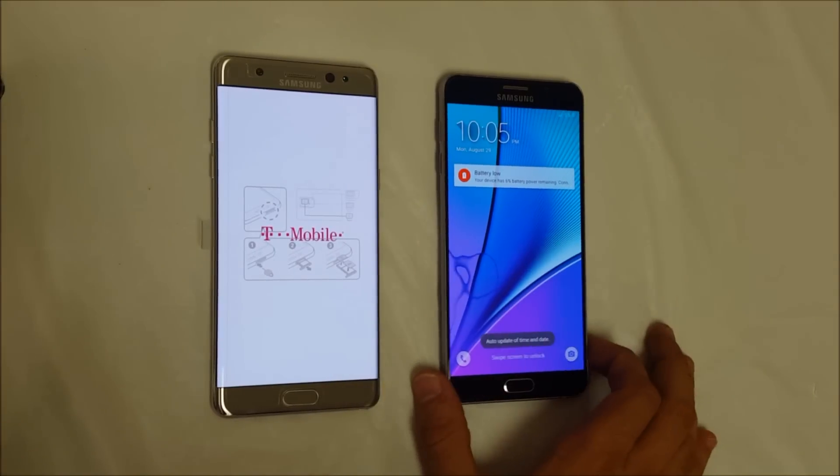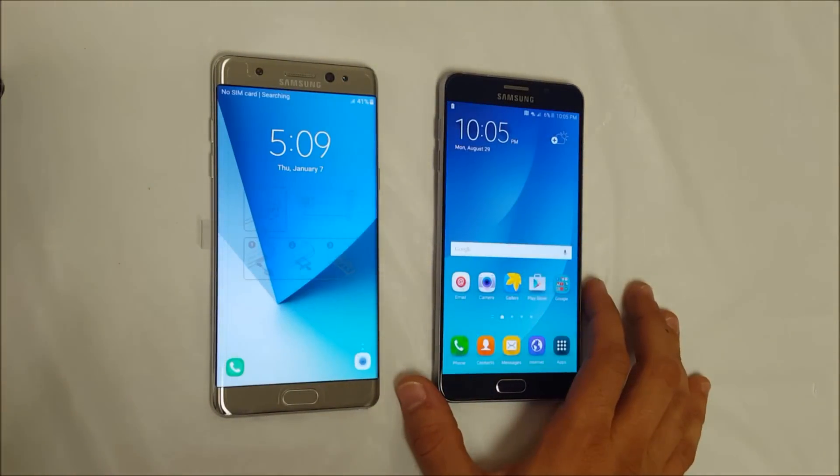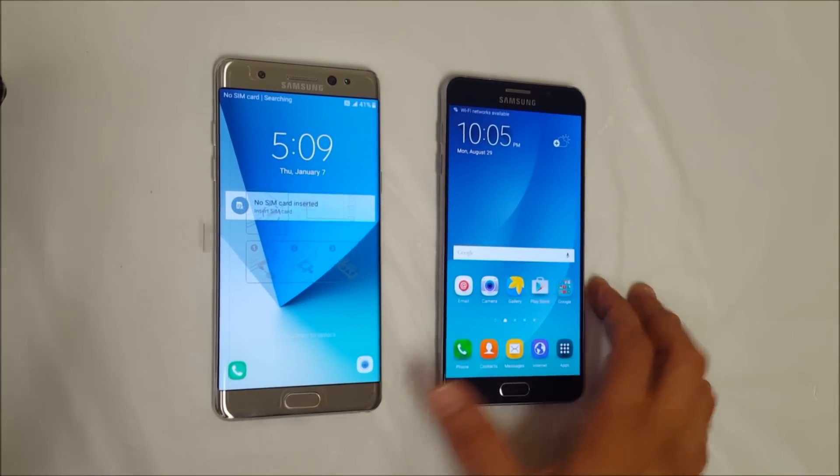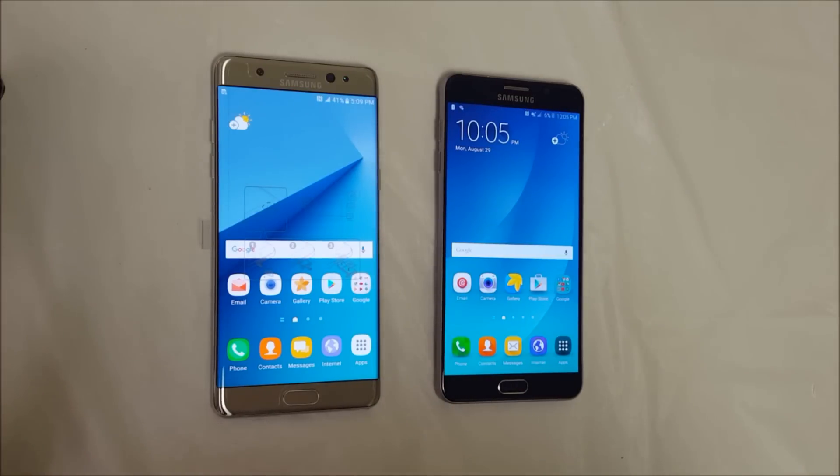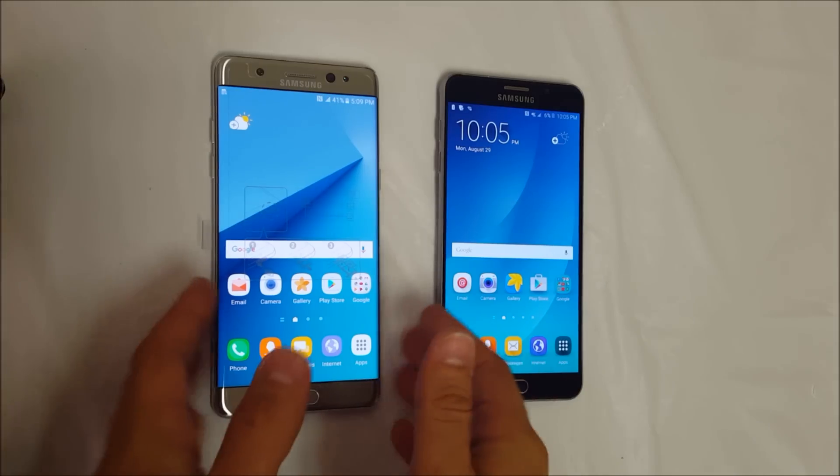Wow, looks like the Note 5 won! As amazing as that may sound, the Note 5 won the first boot test. Let's do it one more time.